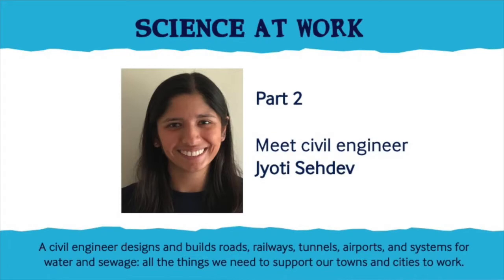And here's Jyoti, a civil engineer. She's going to tell us all about her work and answer your questions. Hi everyone, my name's Jyoti Senev and I'm a senior engineer working for Costain. I'm currently working on the High Speed 2 Enabling Works contract, based in London at Euston Station.